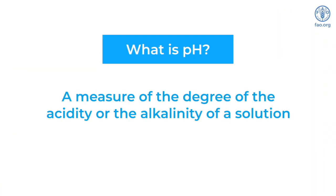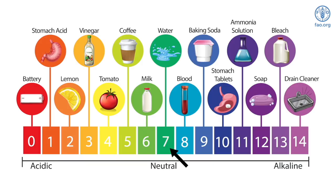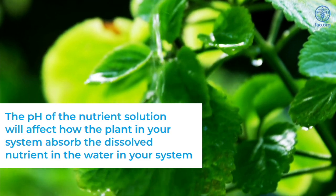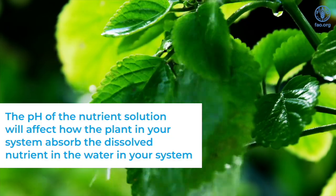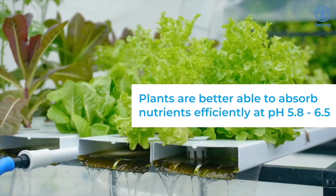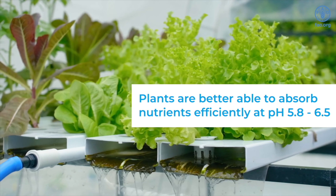What is pH? pH is a measure of the degree of acidity or alkalinity of a solution, measured on a scale of 0 to 14. The midpoint of 7 represents neutrality, while below 7 indicates acidity and numbers greater than 7 indicate alkalinity. The pH of the nutrient solution will affect how plants in your system absorb the dissolved nutrients in the water. Generally, plants are better able to absorb nutrients efficiently at a pH ranging from 5.8 to 6.5.